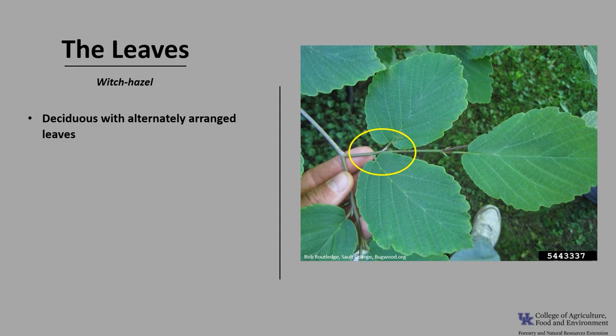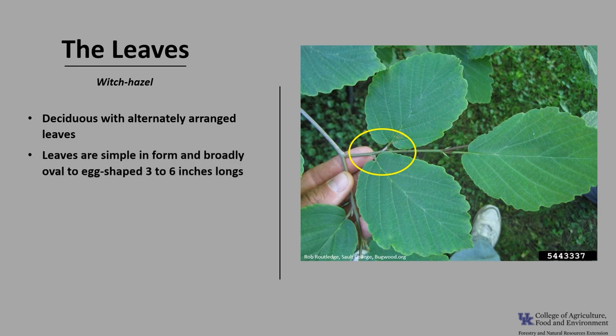Witch Hazel is deciduous with alternately arranged leaves on the twig, as you can see in the photo. The leaves are simple and broadly oval to egg-shaped, or obovate, with the leaf narrowing at the base and about 3 to 6 inches long.